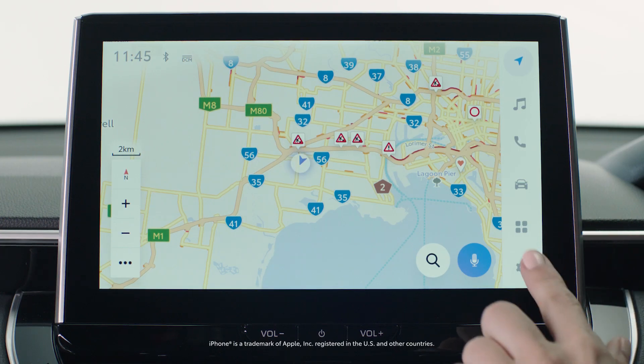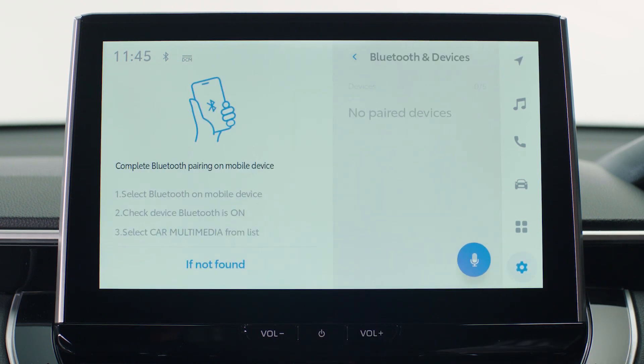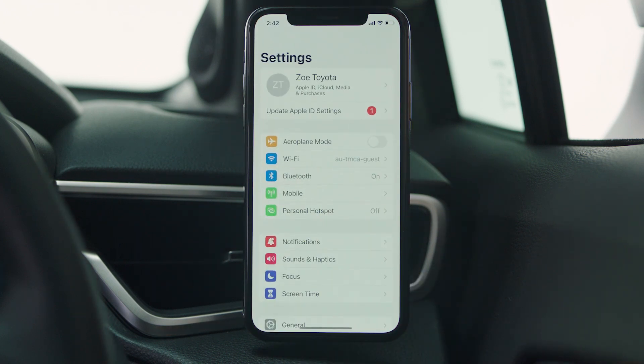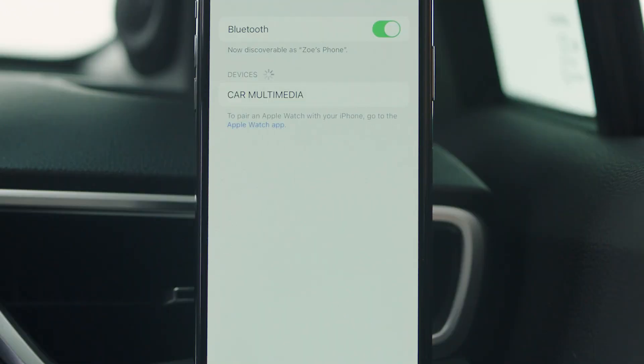When connecting with an iPhone, start by clicking on the settings menu and select Bluetooth and devices. Then on your phone, go to settings and select Bluetooth. Then select your vehicle when it appears.